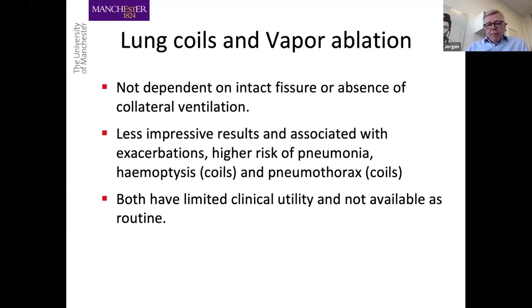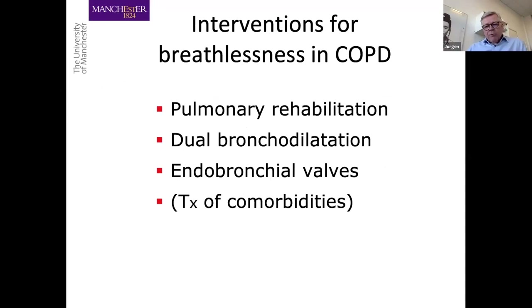The other procedures — lung coils and vapor ablation — are much less well validated. They are not dependent on intact fissure or absence of collateral ventilation, but the results are less impressive. Both procedures are also associated with exacerbation and a higher risk of pneumonia. Non-pharmacological interventions should come alongside pulmonary rehabilitation, proper bronchodilation — which in most patients means dual bronchodilation — and treatment of comorbidities, which can be as important as endobronchial valves.